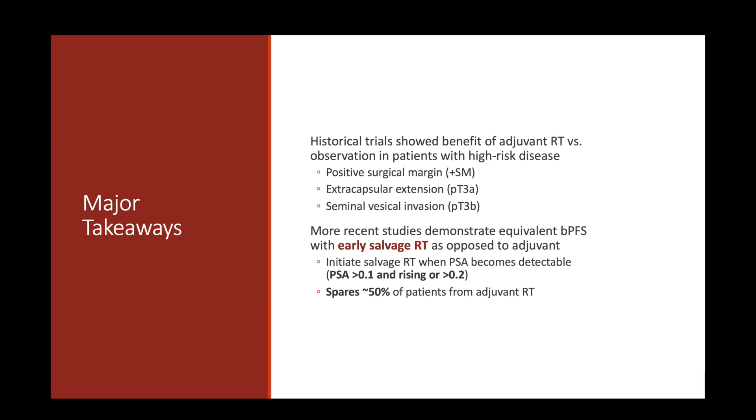Keep in mind that RAVES, RADICALS, and GETUG all verified that patients had an undetectable PSA before enrollment — less than 0.1 in RAVES and GETUG, less than 0.2 in RADICALS. Some patients after surgery may have an elevated PSA right away on their first post-operative value. In that scenario, we recheck PSA in a short interval, and if it remains elevated, that tells us disease was not completely eradicated. In that case, we give radiation — it is essentially adjuvant radiation because the PSA never became undetectable.